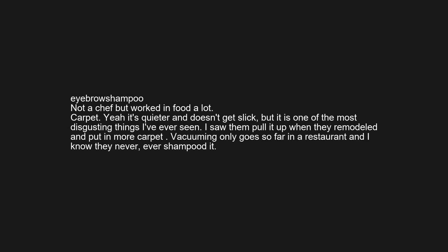Not a chef, but worked in food a lot. Carpet. Yeah it's quieter and doesn't get slick, but it is one of the most disgusting things I've ever seen. I saw them pull it up when they remodeled and put in more carpet. Vacuuming only goes so far in a restaurant, and I know they never ever shampooed it.